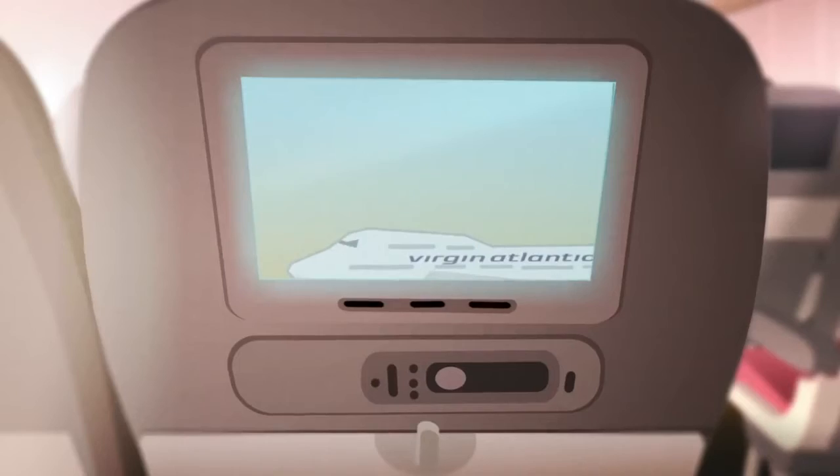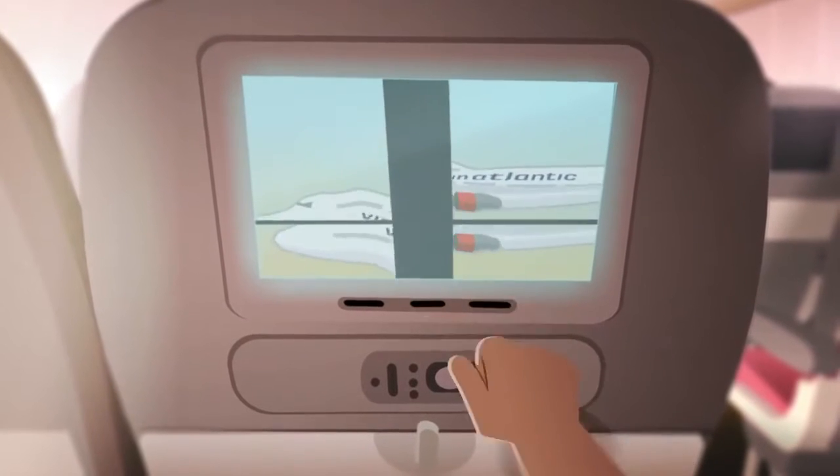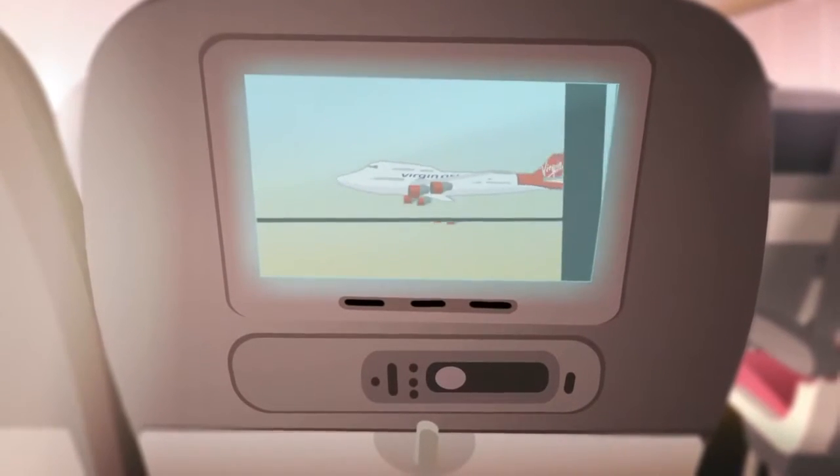It helps explain the safety equipment and procedures of this particular aircraft and gives you an idea of what to do in an emergency. If you have any questions after watching it, ask one of the crew.